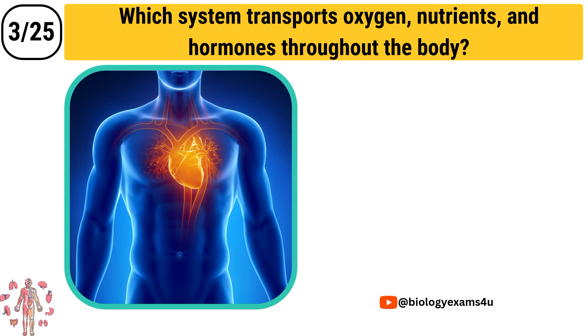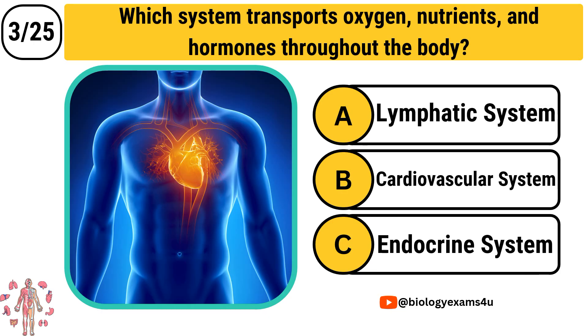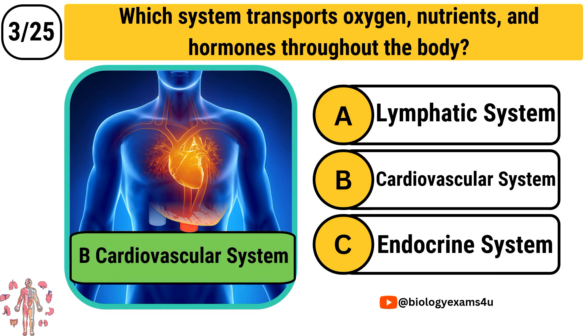Question number 3: Which system transports oxygen, nutrients, and hormones throughout the body? Option A: Lymphatic system. Option B: Cardiovascular system. Option C: Endocrine system. The correct answer is Cardiovascular system.